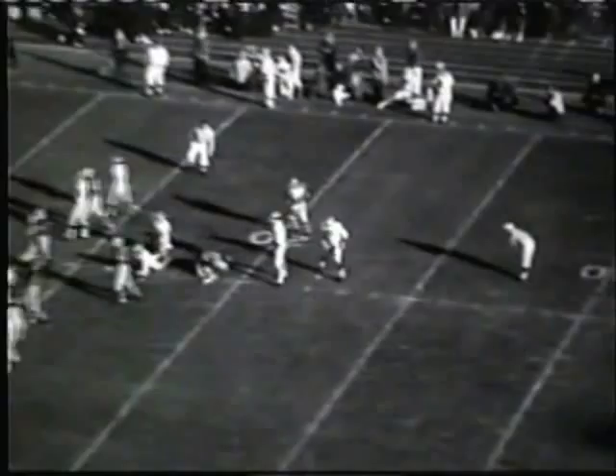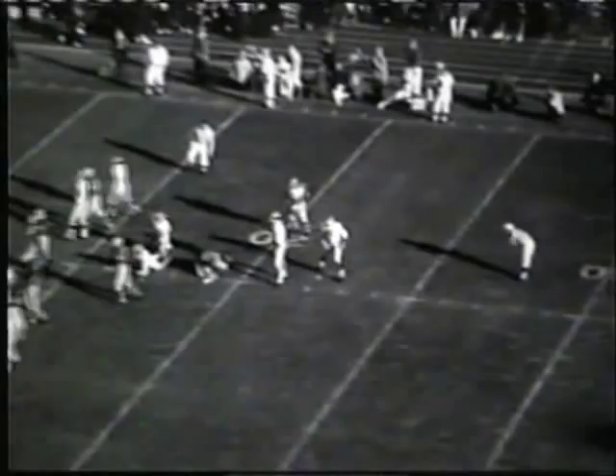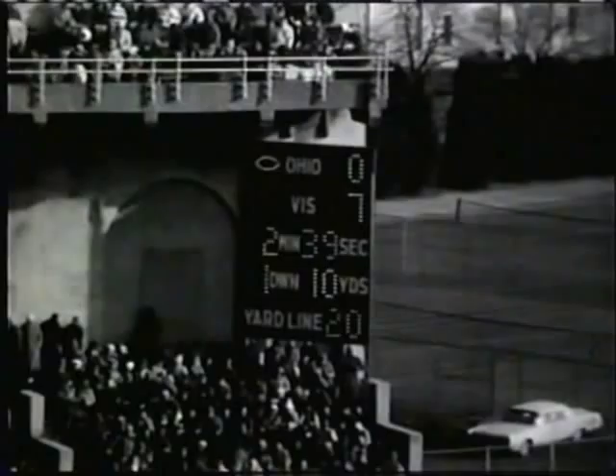It's placed down, it's up — no good, off to the left says the referee. Bob Timberlake missing on a 32 yard field goal. That will give Ohio State the ball as they bring it out to the 20. The attempt came with 2:39 remaining in this third quarter.